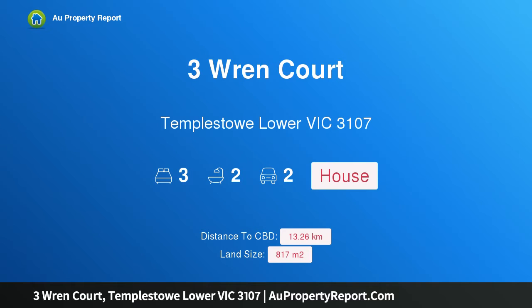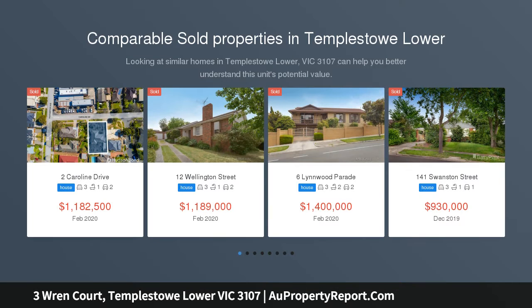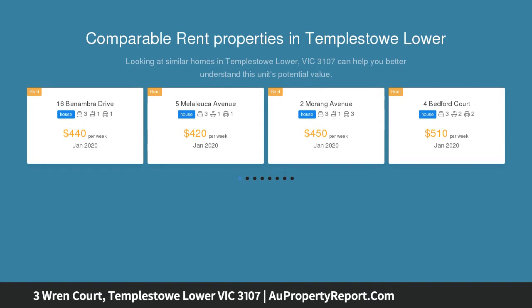Hi, I am glad to introduce Property 3 Wren Court, Templestowe Lower Victoria 3107 — a family upgrade in space and lifestyle, displaying architectural features that maximize daylight use, accentuate height and space, and integrate indoor-outdoor living. This proud Lucas Morris inspired residence not only impresses visually,